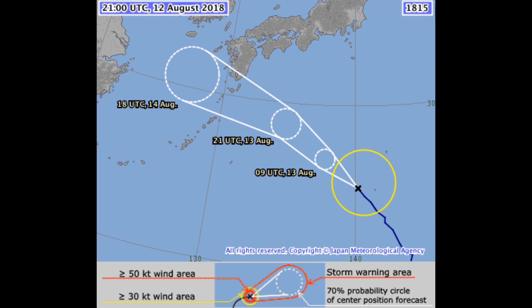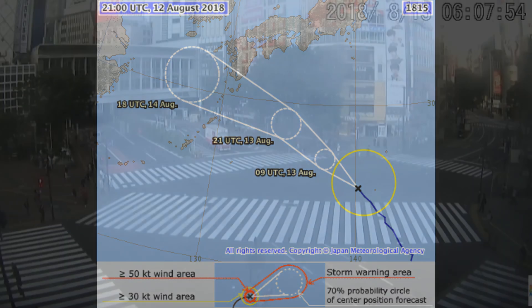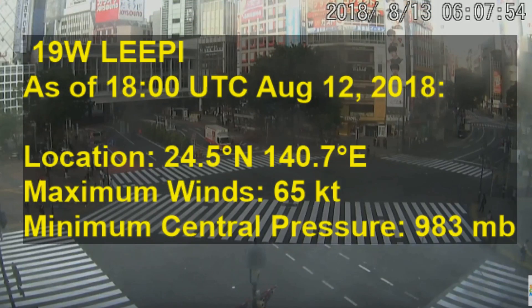The JMA has an updated position on the current chart: 24.5 degrees north, 140.7 degrees east, maximum winds 65 knots, and central pressure 983.